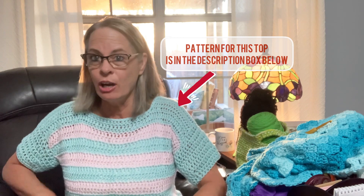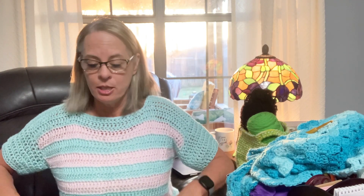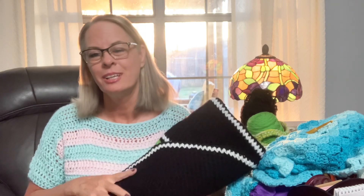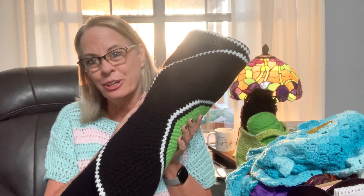This is coming out really nice. I'm really enjoying this and I believe my grandson will enjoy it as well.